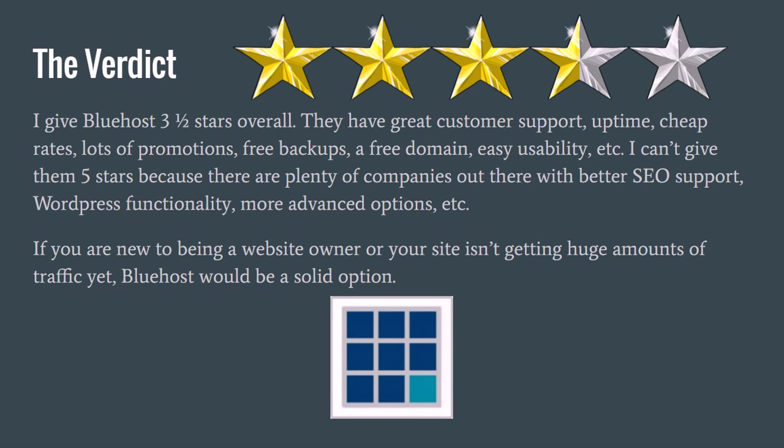As far as the verdict goes, I give Bluehost three and a half stars. The reason I don't give them five stars is because there are quite a few hosting services that might give you more website speed, better WordPress functionality, better SEO support, and more things built in to help with site performance. There are lesser-known competitors that are probably better in some of those areas. But Bluehost is a great company to start out with — cheap rates, great customer support, high uptime, lots of promotions, free backups, free domain, good usability, and one-click WordPress installation.